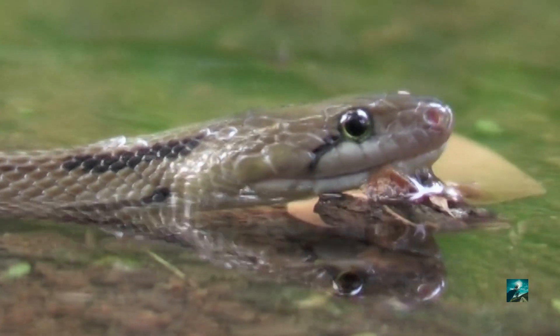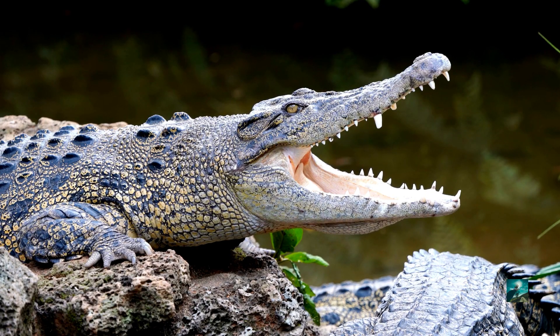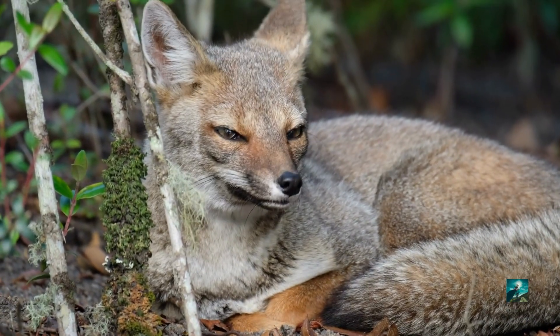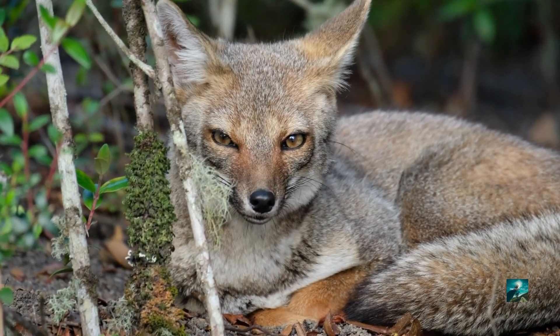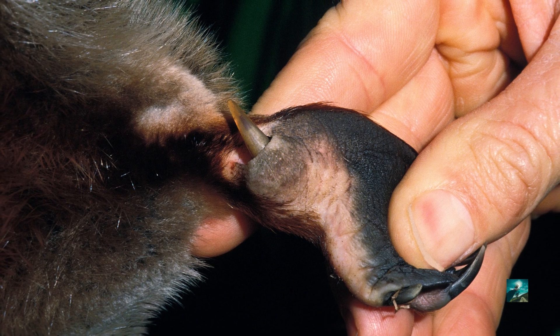The platypus does have predators like snakes, crocodiles, water rats, and foxes. The male platypus are equipped with spurs on their hind legs.